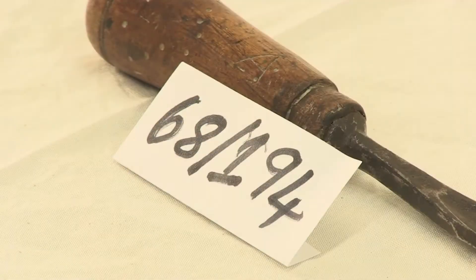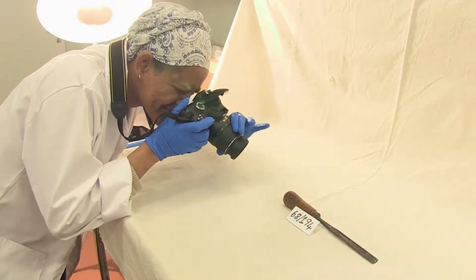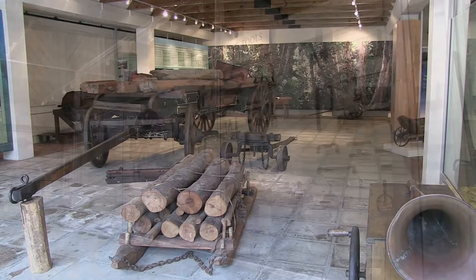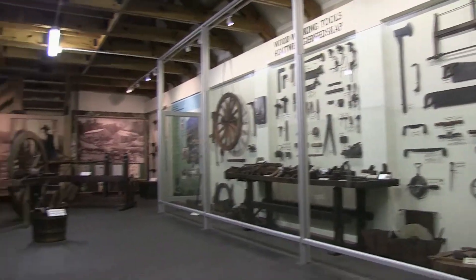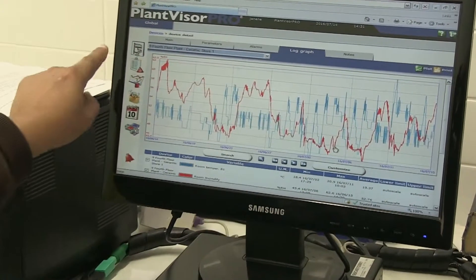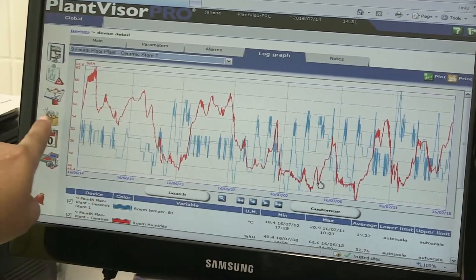The conservator creates a plan on how to stop further deterioration and how to preserve the item. In institutions such as museums, it's the conservator's task to monitor and record the conditions in which valuable historic items are displayed and stored. This is done to ensure that these items are kept in a stable environment to prevent them from being damaged.